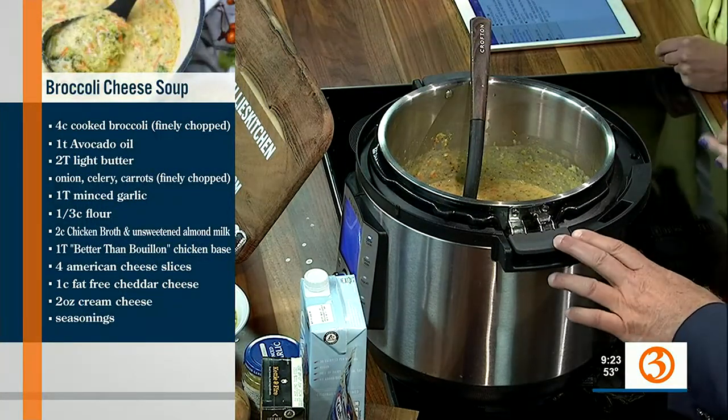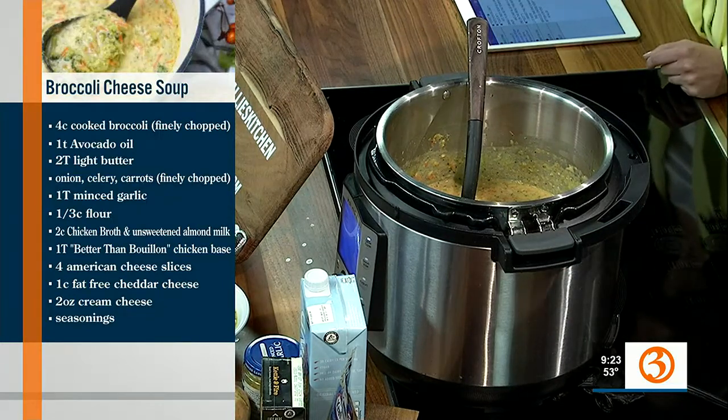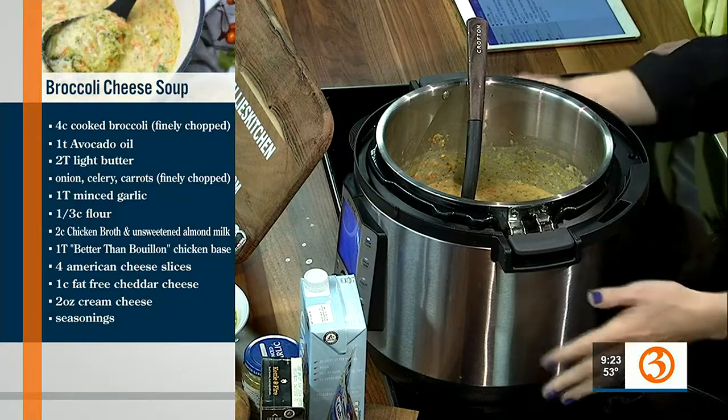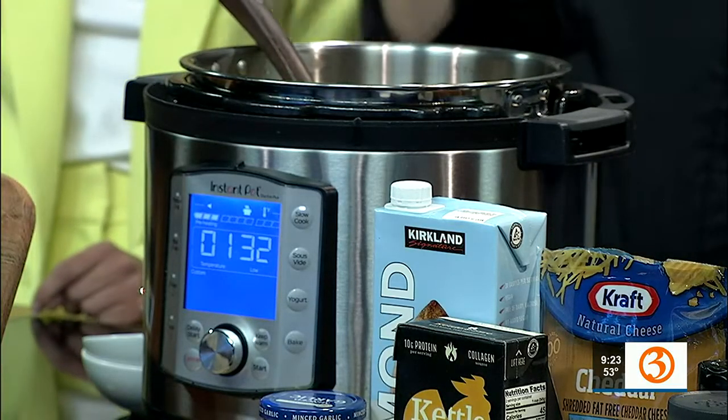So is this a crock pot? Actually, this is an instant pot. What's the difference? So you can go from sautéing right into slow cooker mode — it does it all right in there. There's a bunch of settings on the front: you can make yogurt, slow cooker, pressure cooker. I made a recipe a couple days ago where you go from sautéing to pressure cook to serve in less than 30 minutes.